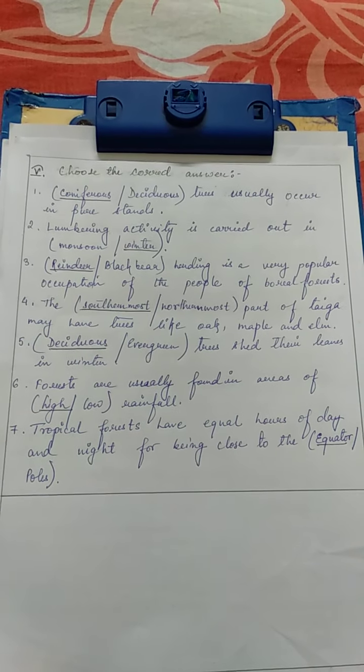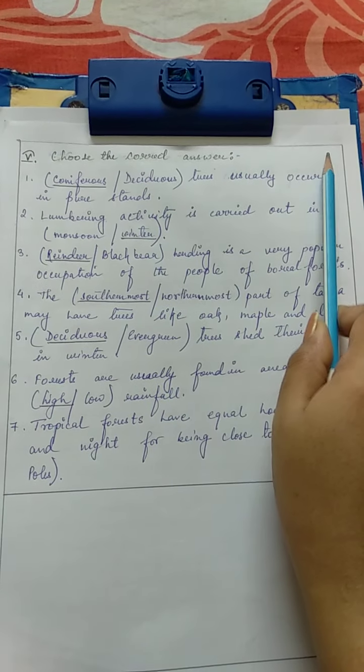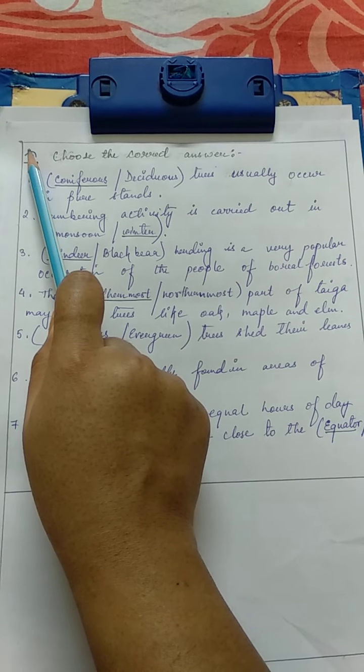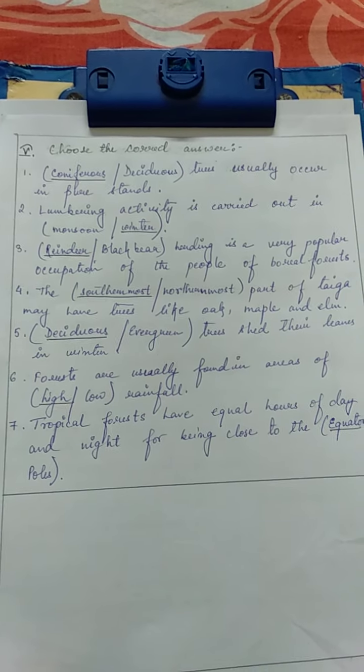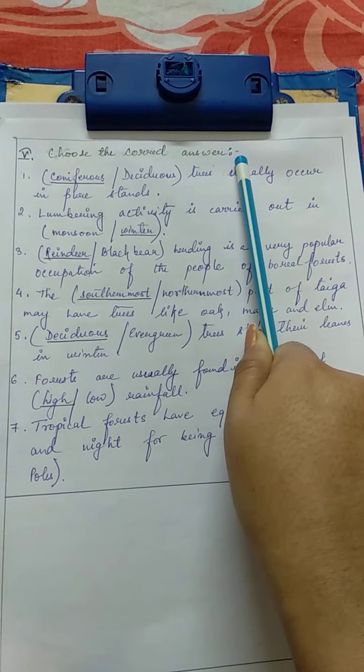Before we start with this classwork, I request and instruct you to write classwork and date in your CW exercise book. Always put classwork and date whenever you start with any new worksheet. So put here number 5, then write 'Choose the Correct Answer'.